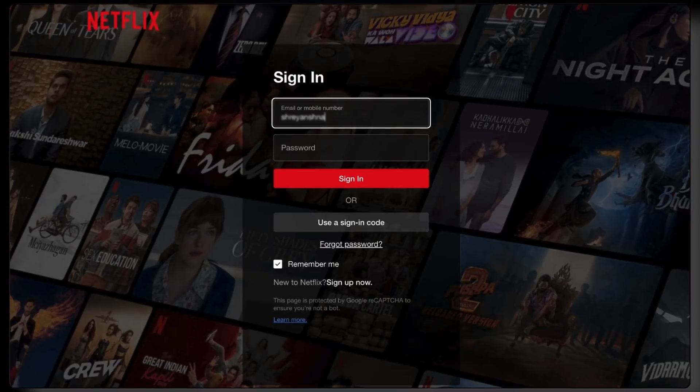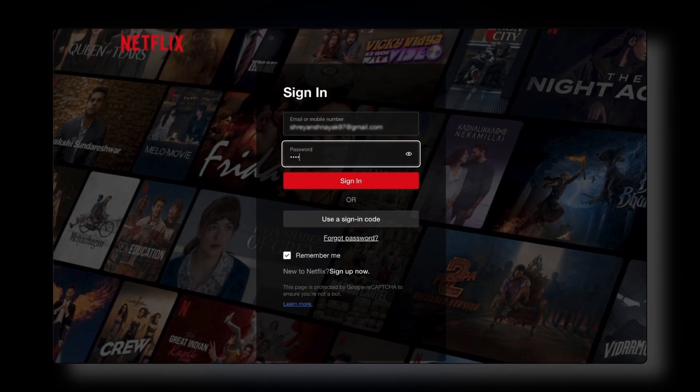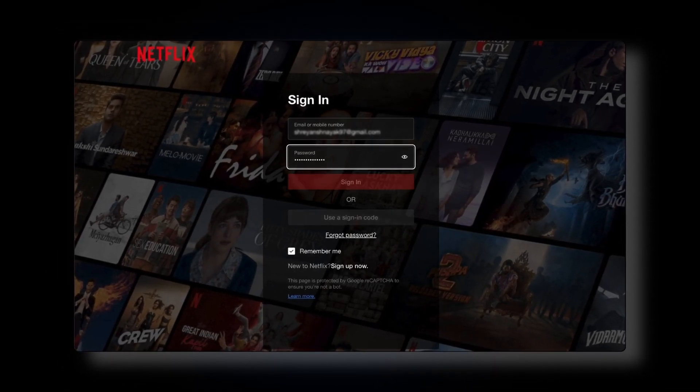Once you enter your email and password and click on the sign-in button, your password is checked against the password stored in the Netflix database to verify if the right user is logged in. This is one functionality of the backend — something the user can't see; it happens behind the scenes. The person who writes the code to handle such functionalities is called a back-end developer.